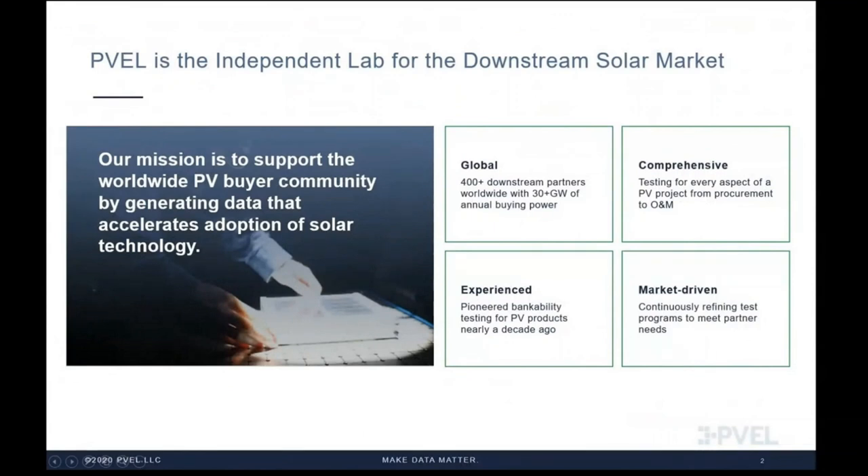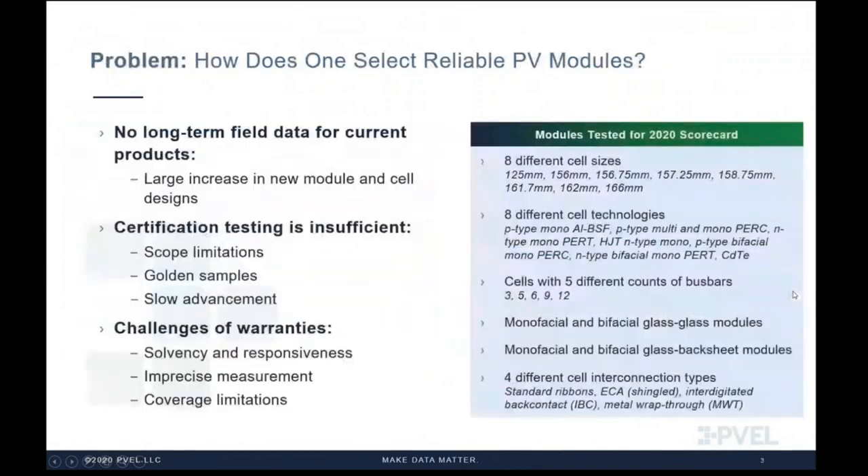PVEL is the independent lab for the downstream solar market. We define downstream as entities such as developers, financiers, asset owners, O&M, EPC, and insurance companies, and independent engineers — basically the companies who are on the buy side of the PV equipment transaction. PVEL assists these downstream entities by supplying data that accelerates the growth of solar and supports PV procurement transactions. Since our inception 10 years ago, we pioneered bankability testing for PV modules, supporting over 400 worldwide downstream entities.